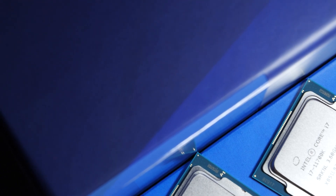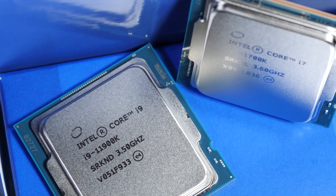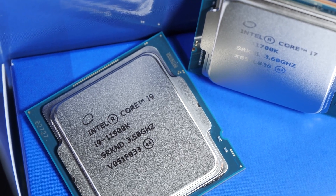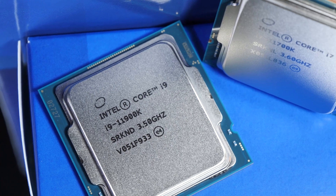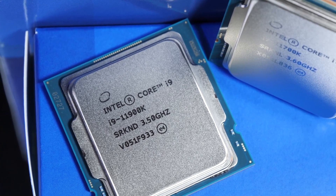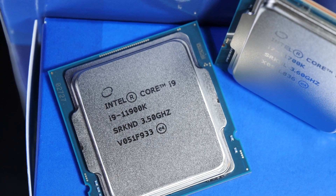However, to fully understand and comprehend the current situation, here's a quick summary of the prices. Due to the still horrible state of the PC hardware market, I'm once again forced to stick to the MSRP — the manufacturer's suggested retail price. Still, I will mention what current street prices are looking like.